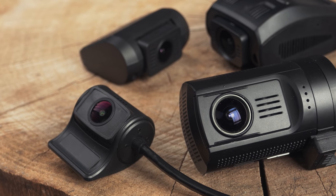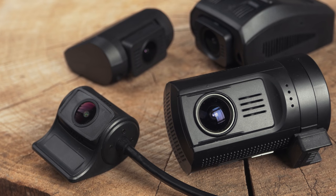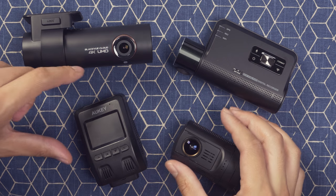You might ask why you should spend over $300 on a premium camera when we have recommendations for half the price. One reason is reliability — they have better components, assembly, and quality control, and their customer service will be smoother. There will also be features like cloud recording, spoken notifications, and reliable parking modes often not available on cheaper cameras. Premium cameras also look nicer, which for some drivers, especially luxury vehicle owners, is quite important.